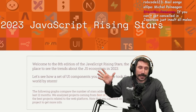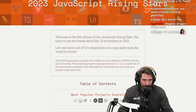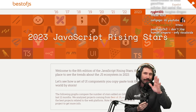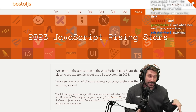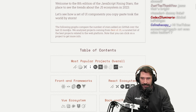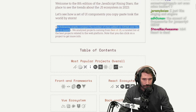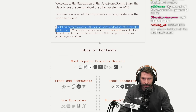Welcome to the 2023 JavaScript Rising Stars, eighth edition — the place to see trends about the JS ecosystem. Let's do a quick click-through. Every single year there are things you've heard of that were the hottest ever and are now just considered cold. The graphs compare stars added on GitHub over the last 12 months. They analyze projects from Best of JS, a curated list — so you're biased is what you're trying to say.